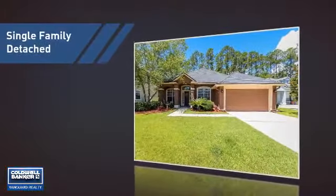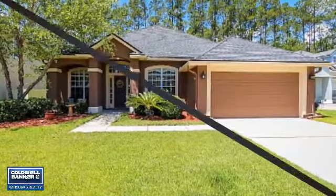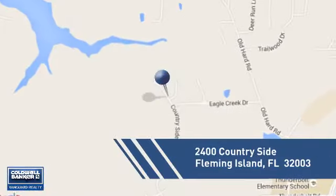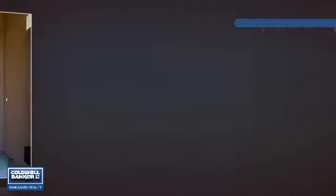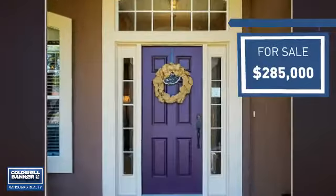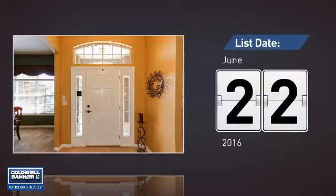This home is a great choice for those looking for comfort, convenience, and the privacy of their own home. And it's located in this area. Currently listed at just under $290,000, it just went on the market this month.